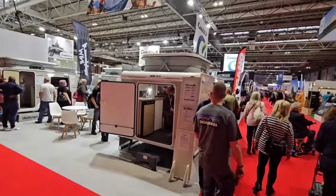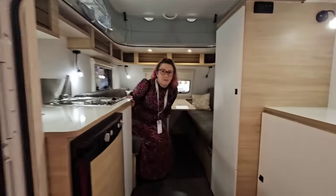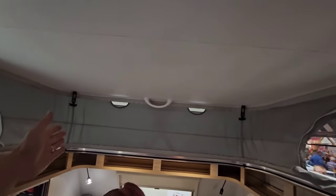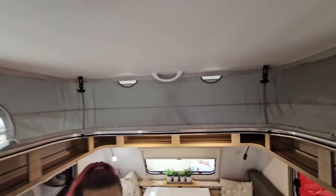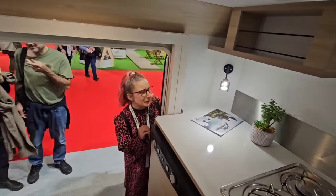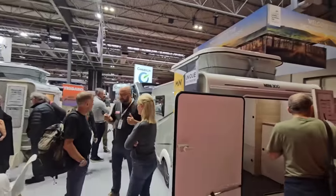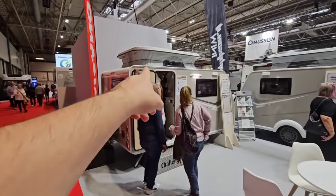Another smaller camper here: the Trigano Mini 300. Again 750 kilos. Bigger fridge and a bigger standing area. The only thing — I'm a person of not the biggest stature — is you've got to duck a bit to get out the door, but I really like it. About £16,000. And there's a 250 model as well, which might be even lighter, though you'd have the same restricted door height.